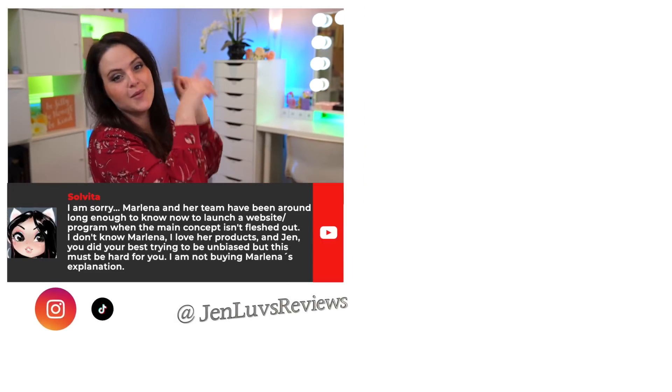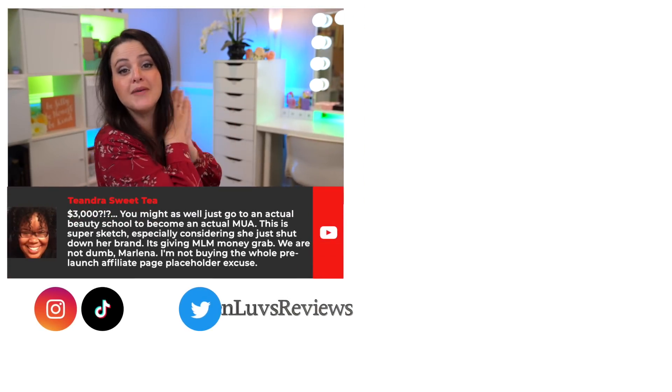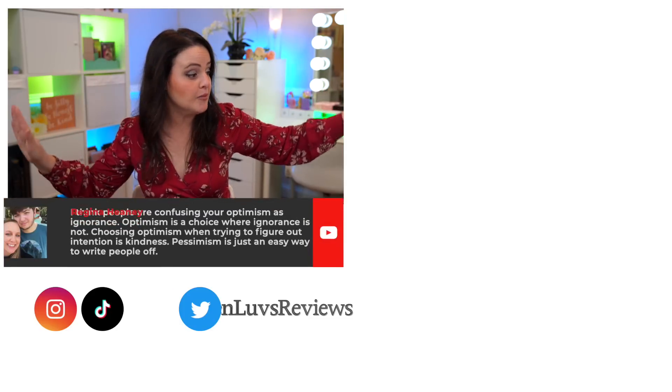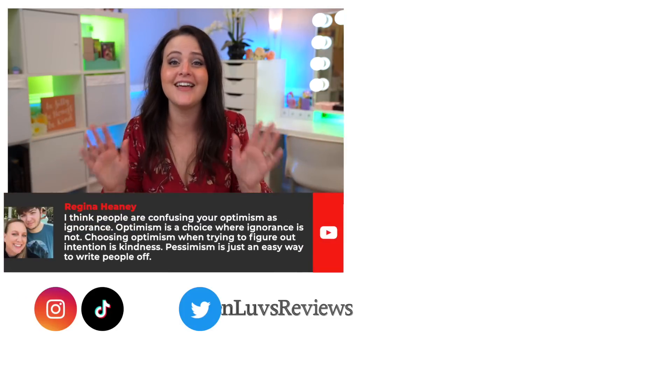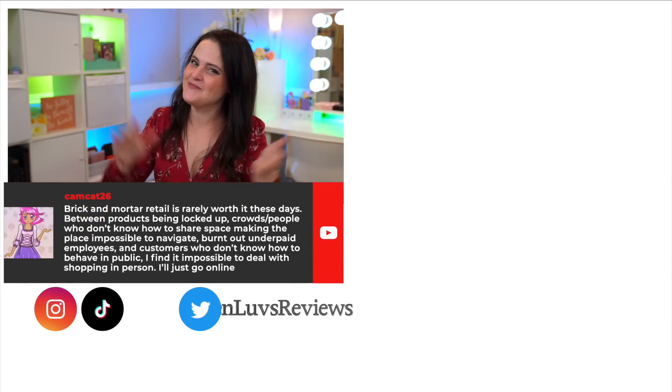That's the real end of the video! Thank you so much for watching. I'd love to know your thoughts about any of the things I got — do you think I made a mistake keeping or returning something? Let me know in the comments. If you'd like to hang out a little longer, YouTube has some recommended videos for you. I hope you enjoyed it and I'll see you in a video very very soon — bye!